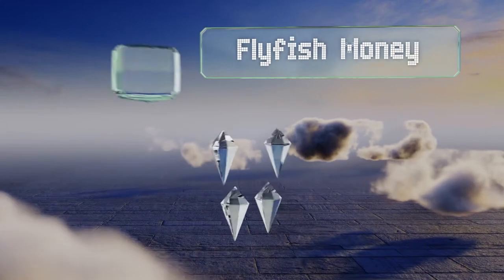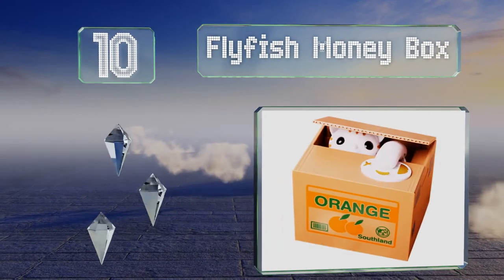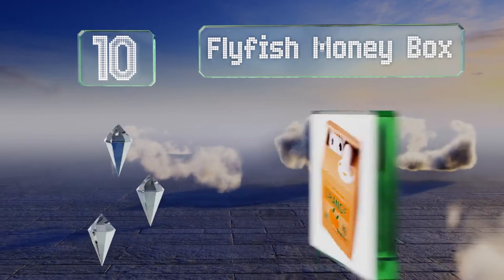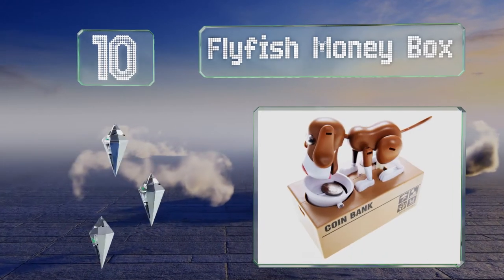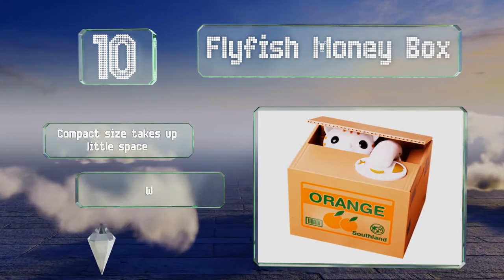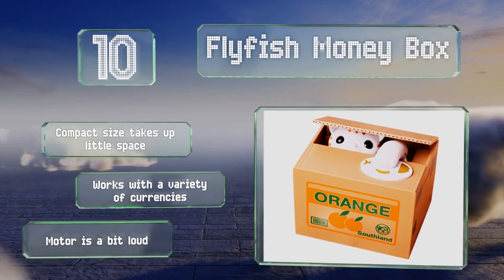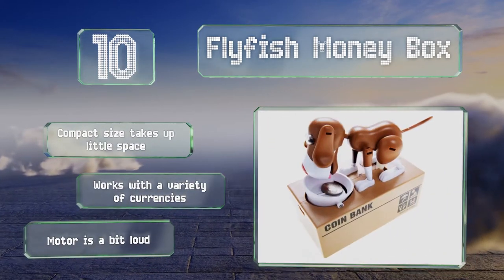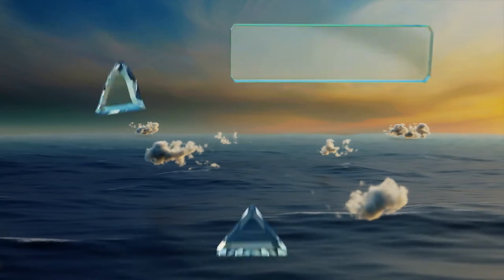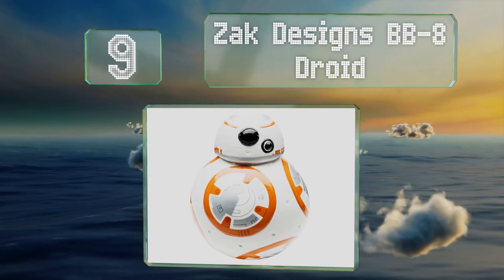Starting off our list at number 10: if you want a container with personality, look to the Fly Fish Money Box. It's available in eight different styles and provides an interactive experience every time you insert a coin. The overall quality is questionable though, its compact size takes up little space, and it works with a variety of currencies. However, the motor is a bit loud.